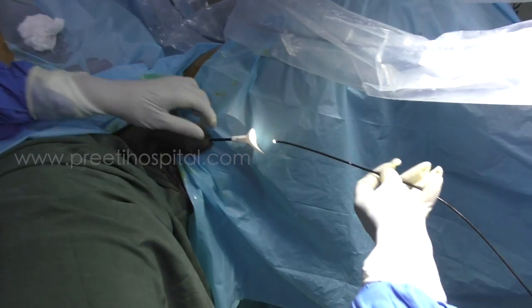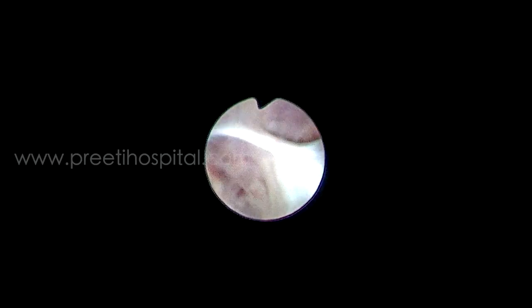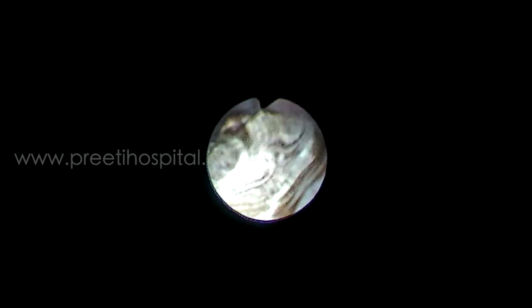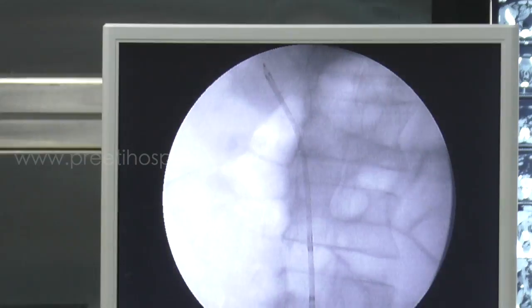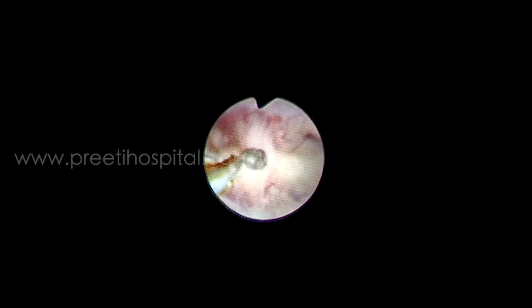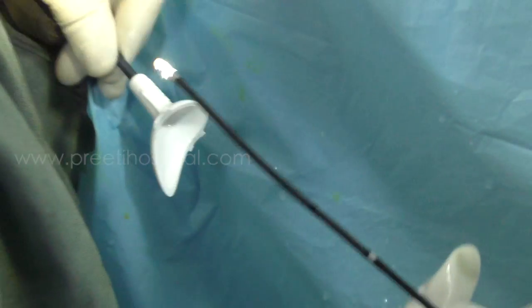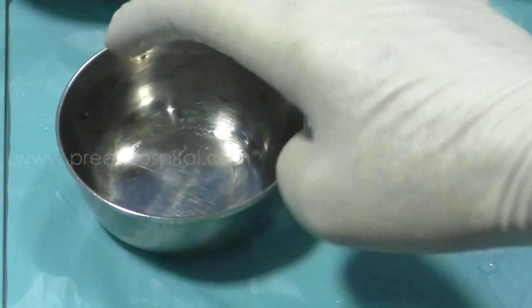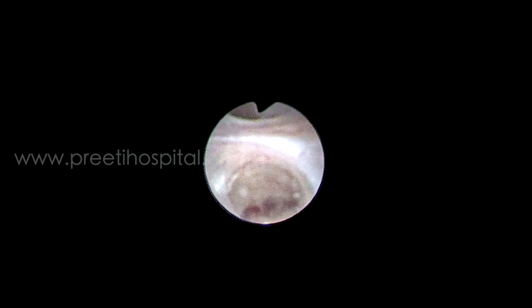A flexible scope was inserted and the pushed stone is seen in the pelvis, which is straightforward for RIRS. This is the pushed stone — not very big. The upper calyx had a long infundibulum with a small stone. That stone we picked out; it came out through the 9.5 French access sheath. This is the first advantage of RIRS — stone retrieval from the upper calyx.